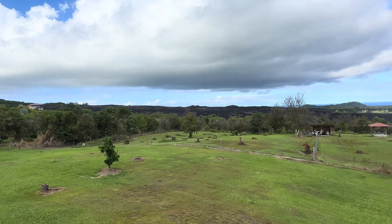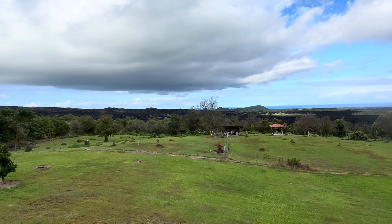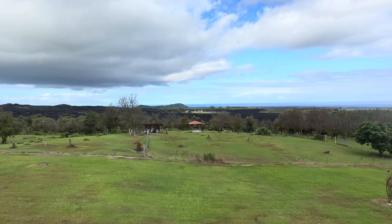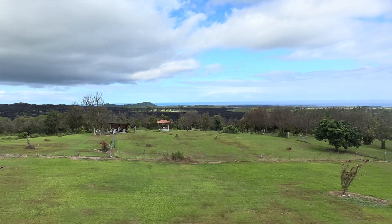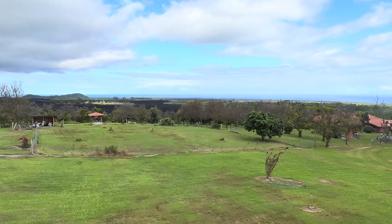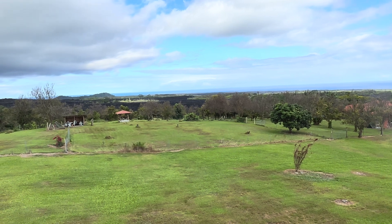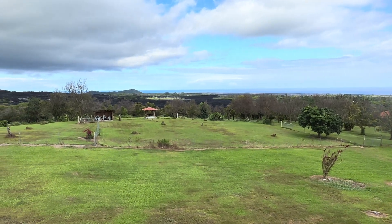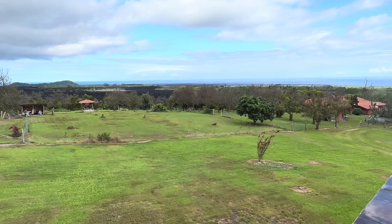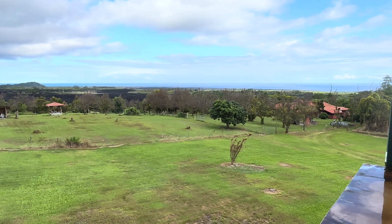Hey, good afternoon everybody and welcome back to the channel. Visiting some friends today on the east side of the Big Island. We're gonna take a look at their quite amazing solar system, but check out this view from their lanai — that's the wild Pacific Ocean in the background, absolutely beautiful. You can see over here that's the lava flow from 2018 that just skirted right around this property, so they really lucked out and their place survived, as did many of their neighbors, while further down an entire subdivision was wiped out.